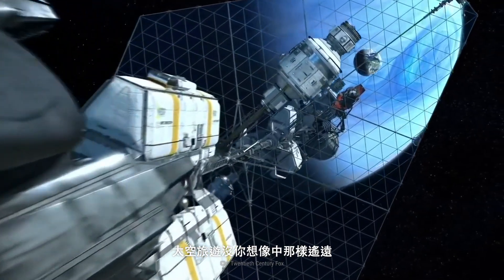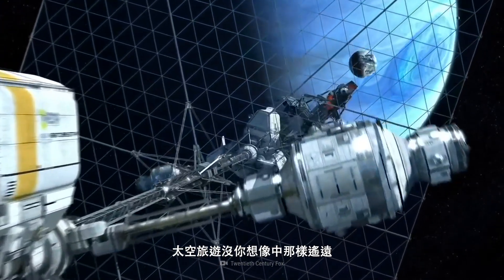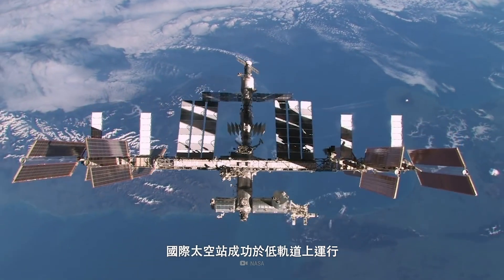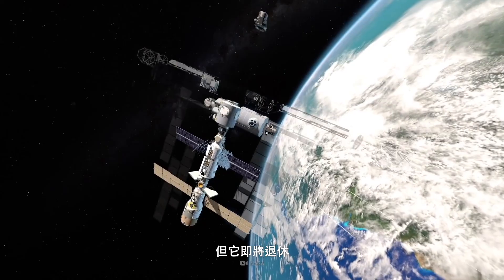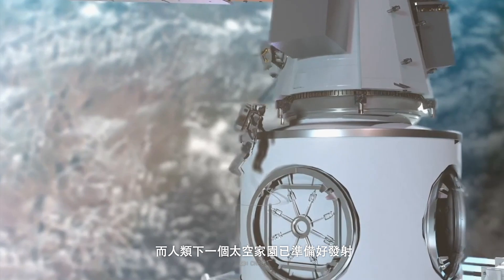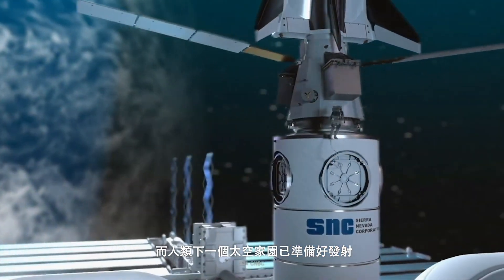Space tourism is much closer than you may think. The International Space Station will soon retire from its successful run through low Earth orbit, but humanity's next home in space is already preparing to launch.